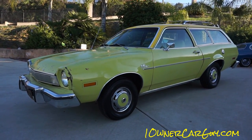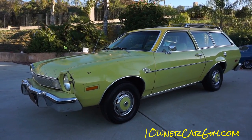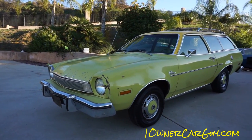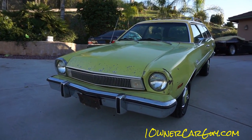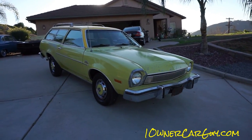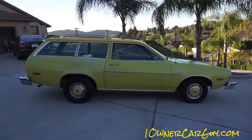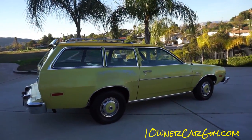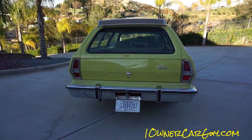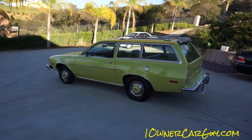Welcome to one-owner-car-guy.com. Today I've got an interior review of this big bad muscle car — well, actually the economy wagon class. This is a 1974 Pinto two-door wagon. I'm doing a quick walk-around at night so you can see the body and paint, which is absolutely gorgeous. It's definitely one of the cheap economy cars of the 70s, but the fuel tank issue was an overblown thing — they actually recalled the recall. This car is a survivor: non-rusty, beautiful Pinto.